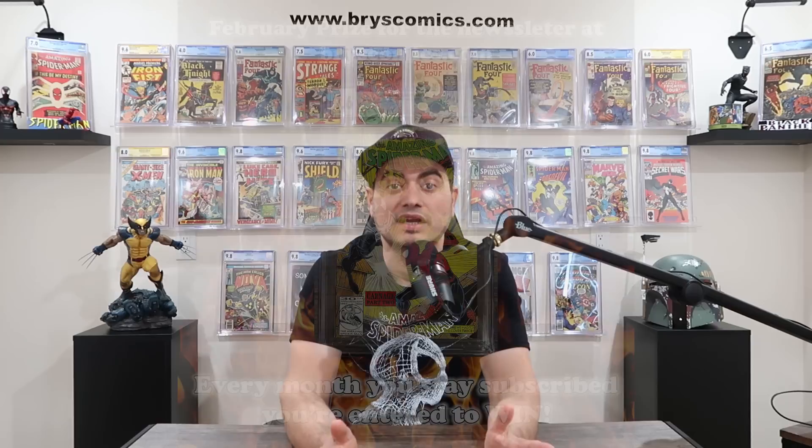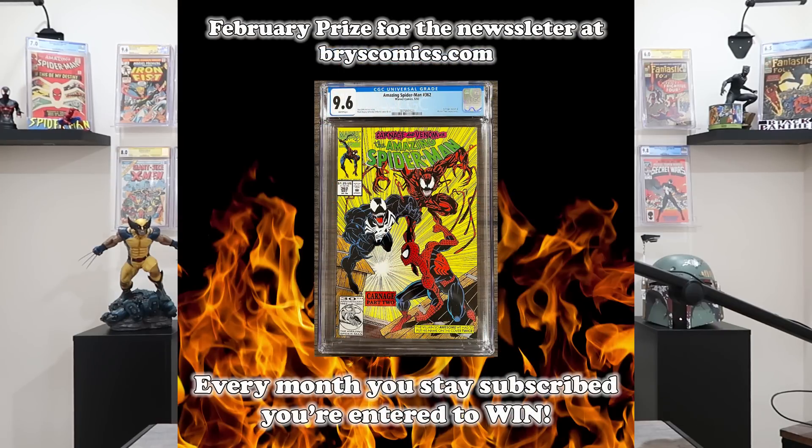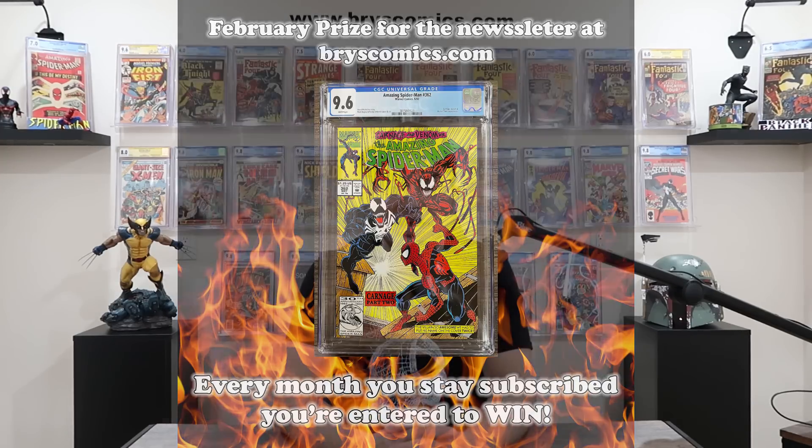For another chance to win, head over to BryceComics.com and sign up for the newsletter. This month's giveaway is Amazing Spider-Man 362 in a CGC 9.6 with white pages. Every single month you stay subscribed, you're entered to win a free slab.